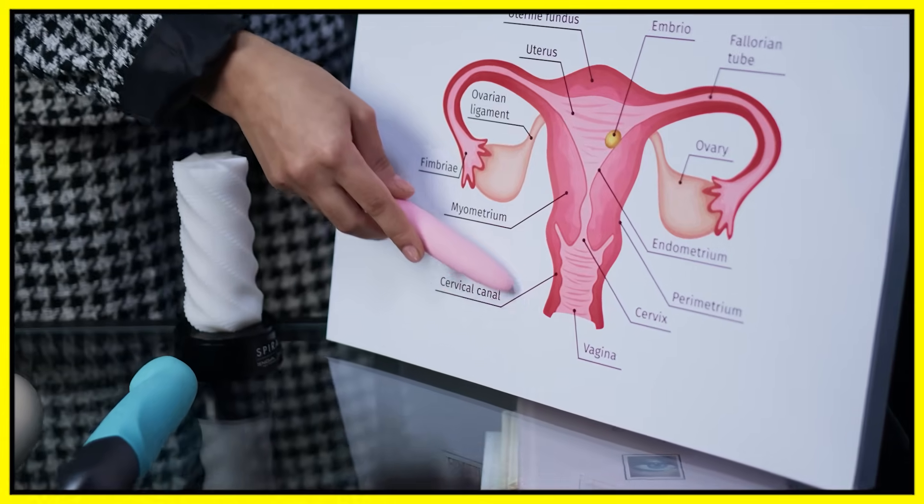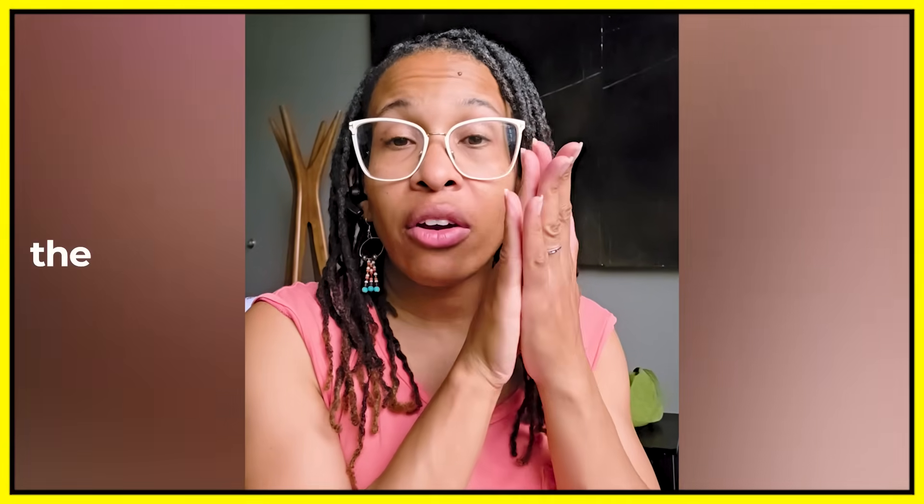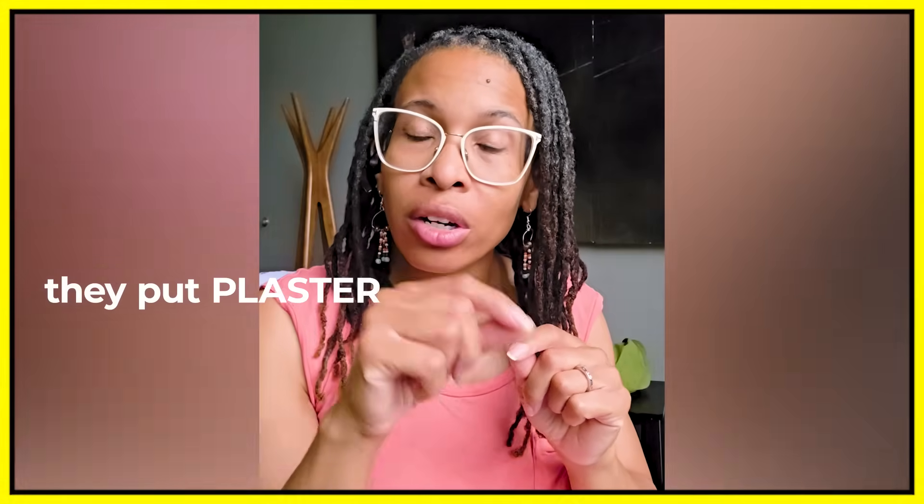The vagina is such an amazing space, but you want to keep in mind that it is a potential space, which just means that the area is closed until it's open. At the top of the vagina, where the cervix lives, there is a little bit more space — so if somebody had a diaphragm or a NuvaRing, that's usually where that would live. But the rest of the vagina is closed. I think — and this is just my speculation — they put plaster inside these people's vaginas to the point of some level of tension to see how much it filled.